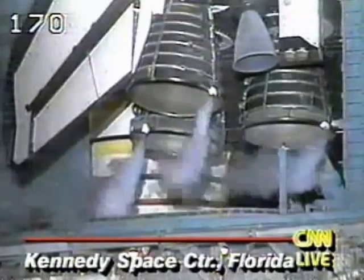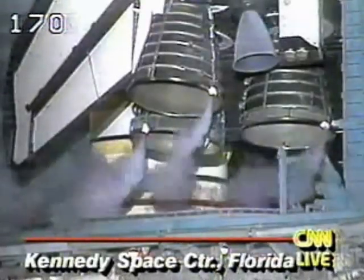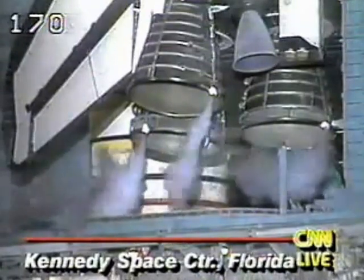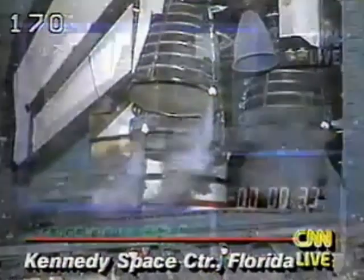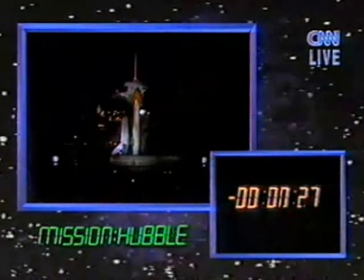NASA commentator Bruce Buckingham takes us through the final seconds of the countdown. T-minus 31 seconds, and we have a go for auto sequence start. Endeavour's onboard computers have primary control of all the vehicle's critical functions.